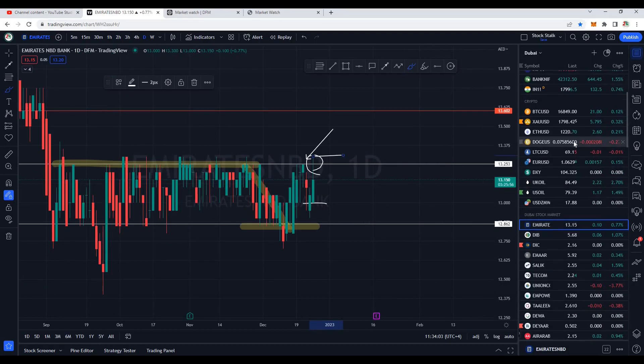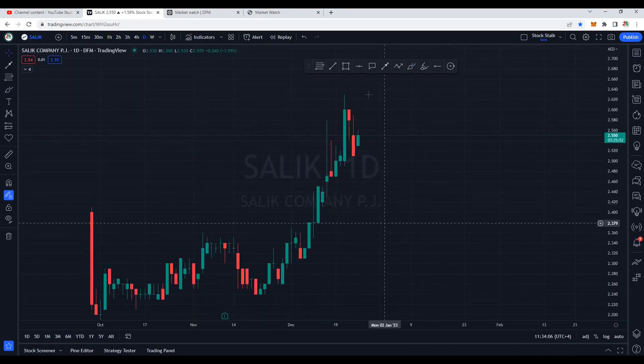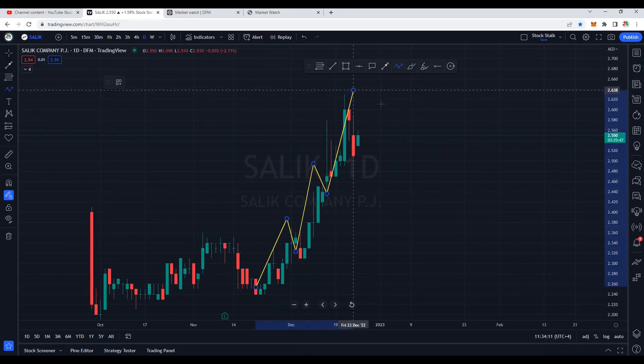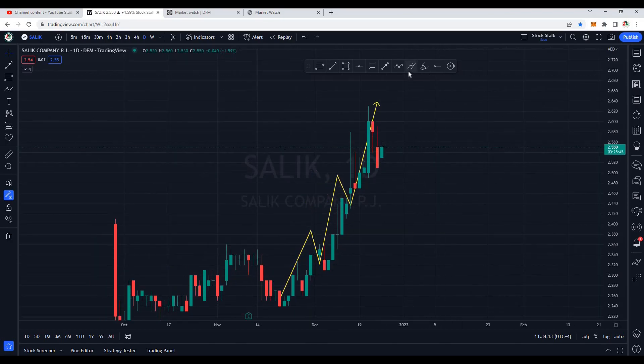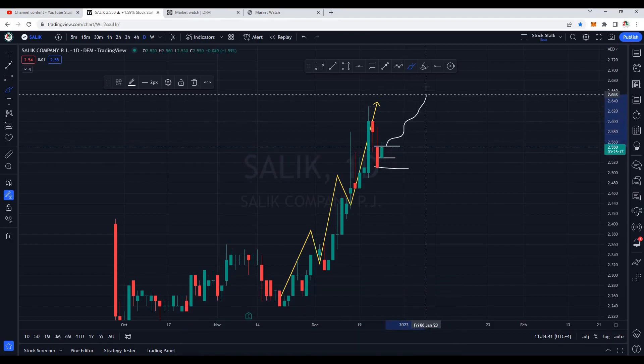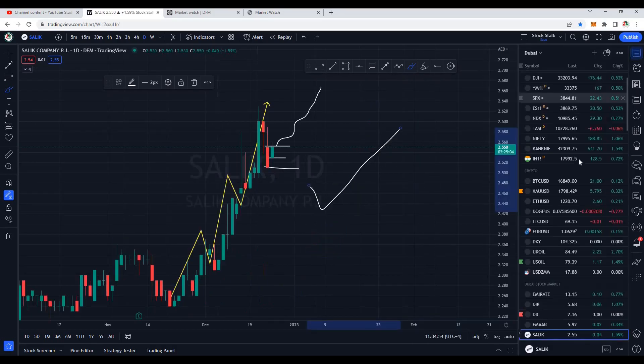Let's check out Salic — it's performing very nicely today. Salic is in a clear defined uptrend, making higher highs and higher lows. Today we are seeing a gap up opening; this can be called an inside candle. We are waiting for the candle close — if it closes green today, most likely we can see continuation to the upside. This will be bullish. So Salic overall is looking positive.